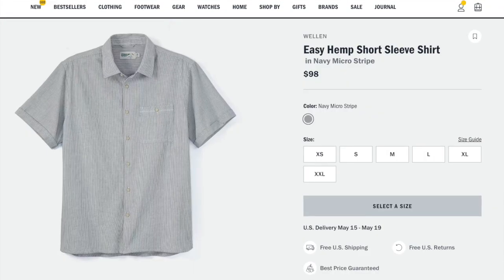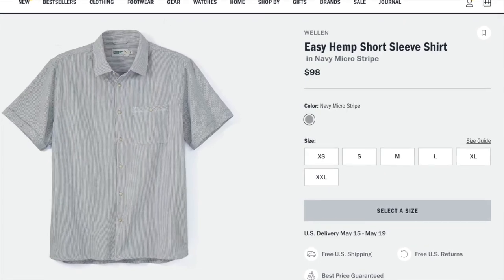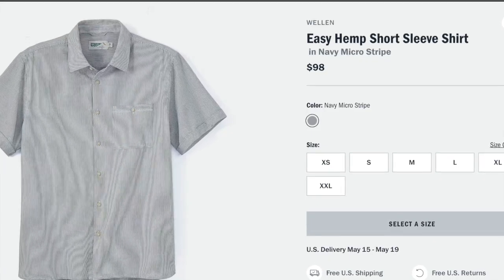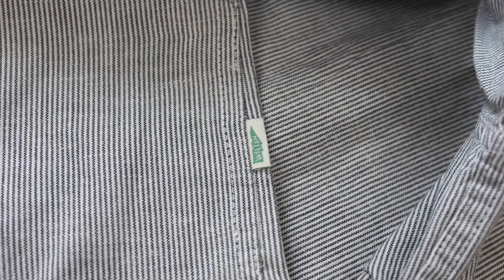Now, this is called the short sleeve hemp shirt, but it's 90% organic cotton and 10% hemp. It's a really breathable fabric, really soft on the skin. I'm really pleased with how it fits and how it feels.